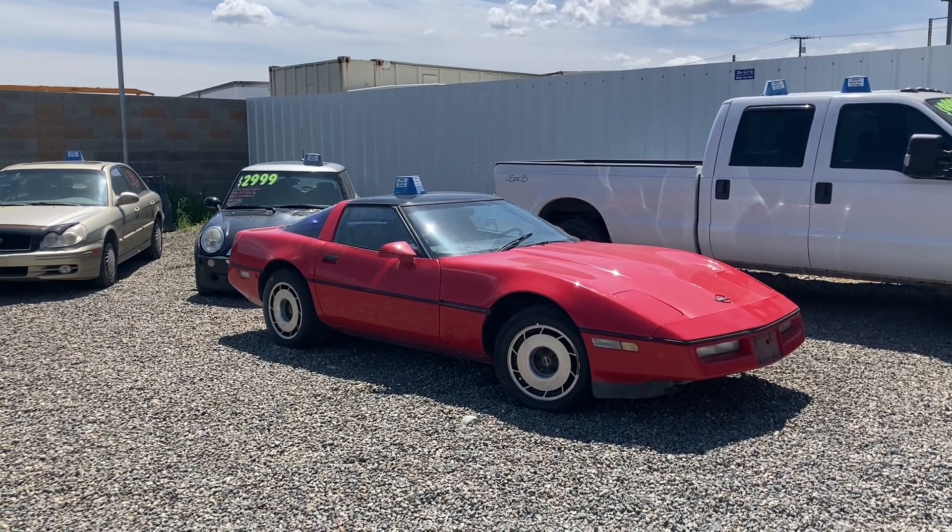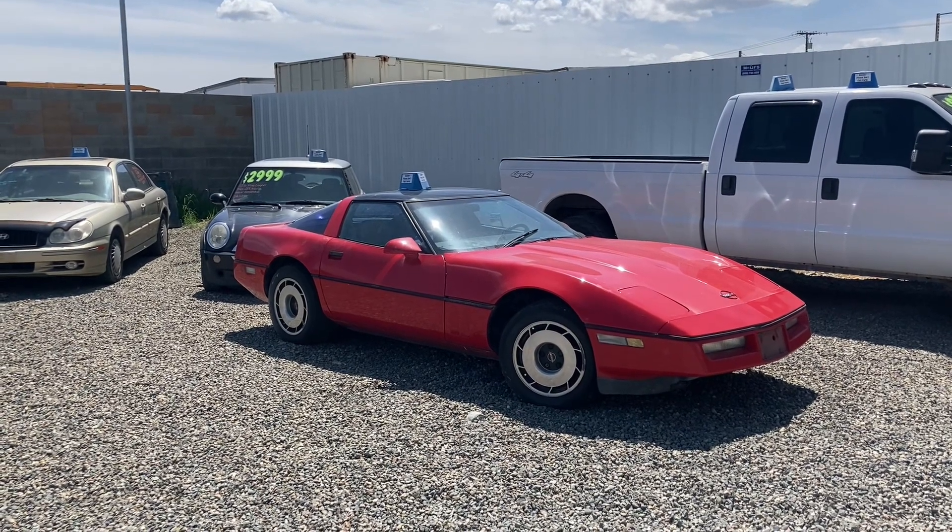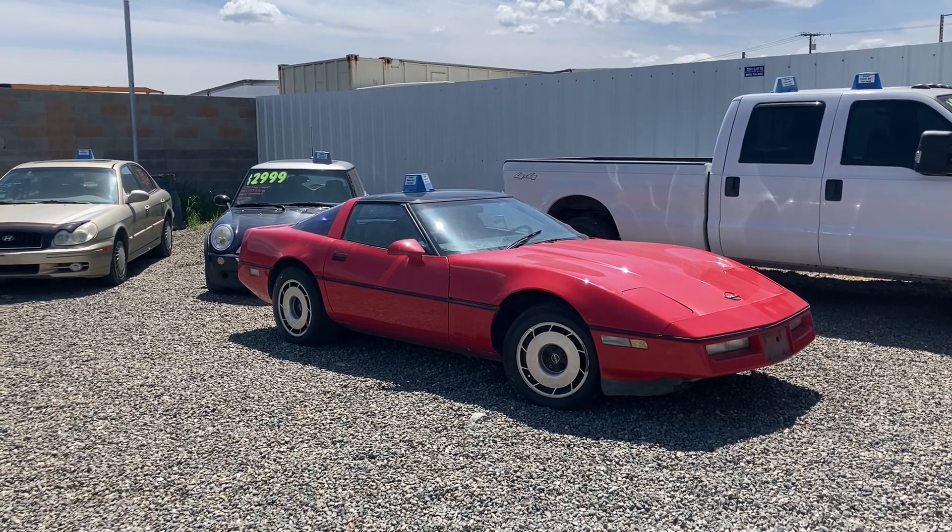Welcome back everybody. Here's a video for all you Chevy guys today — a 1985 Chevy Corvette.